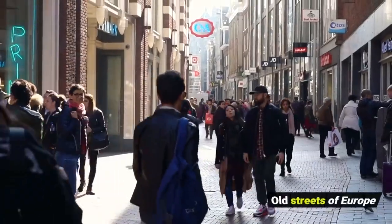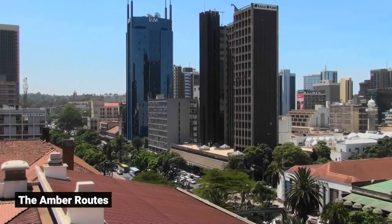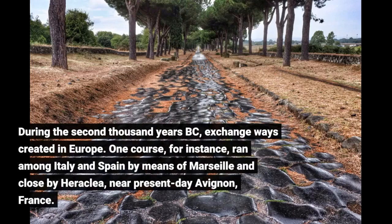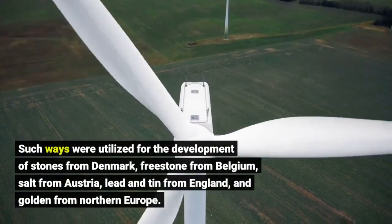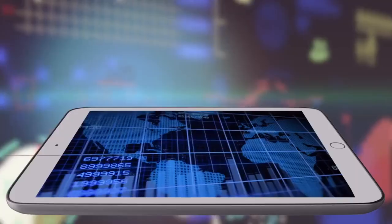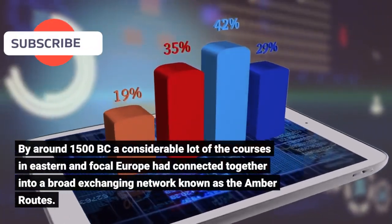During the second millennium BC, exchange ways developed in Europe. One course, for example, ran between Italy and Spain via Marseille and near Heraclea, close to present-day Avignon, France. Such ways were used for moving stones from Denmark, freestone from Belgium, salt from Austria, lead and tin from England, and amber from northern Europe. By around 1500 BC, many of the courses in eastern and central Europe had connected into a broad trading network known as the Amber Routes.